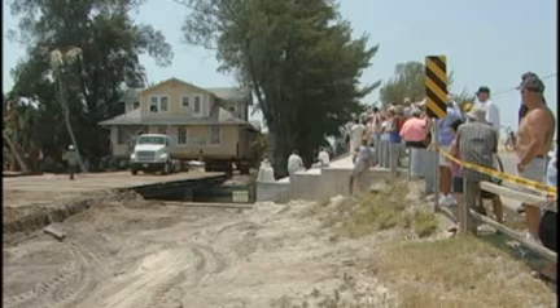But you're going to hear a loud whoop out of me when it gets on the other side here. On Anna Maria Island, Catherine Birch, 10 News.